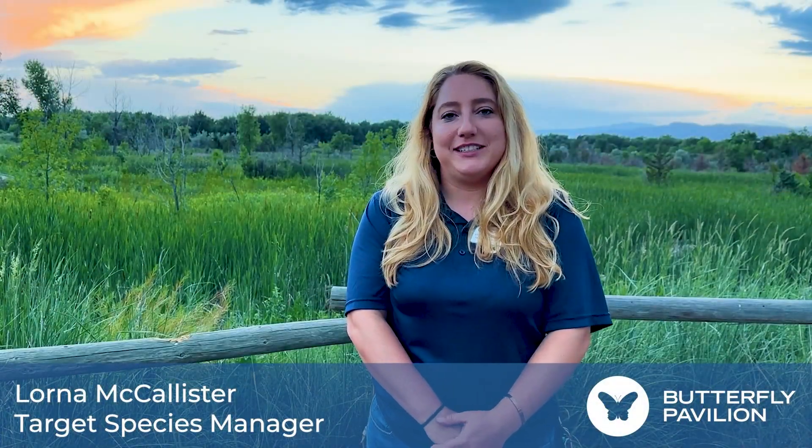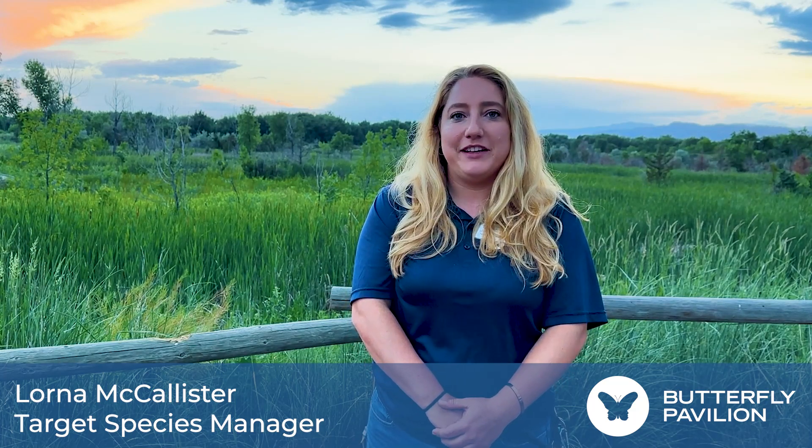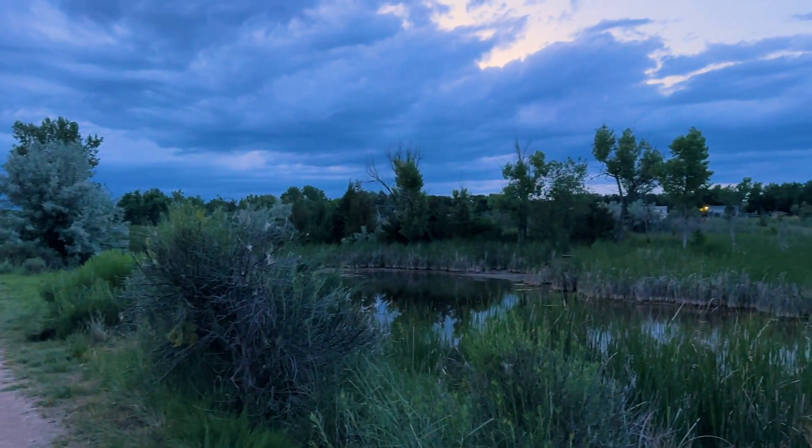Hi, I'm Lorna McAllister. I am the target species manager at Butterfly Pavilion. We're here at Riverbend Ponds Natural Area in Fort Collins.